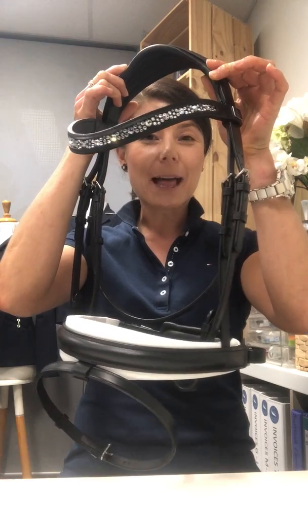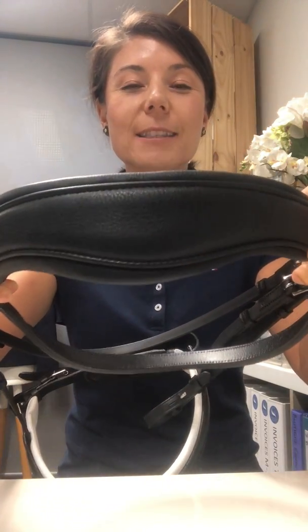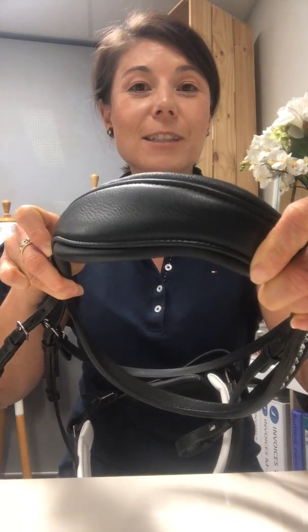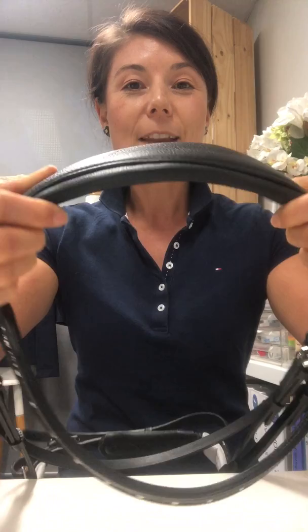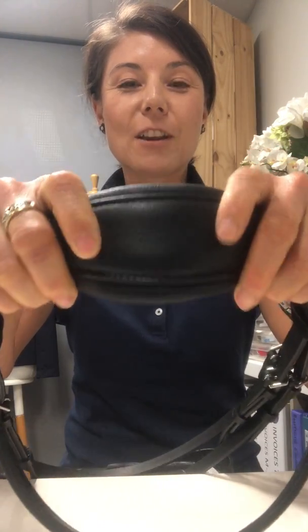I'm showing it to you here in the black with the white padding, but what you'll notice is this incredible soft headpiece — probably one of the most luxurious soft ones that they've ever done. If only you could feel what I'm trying to show you here on this video, but the padding is just ridiculously soft and comfortable.